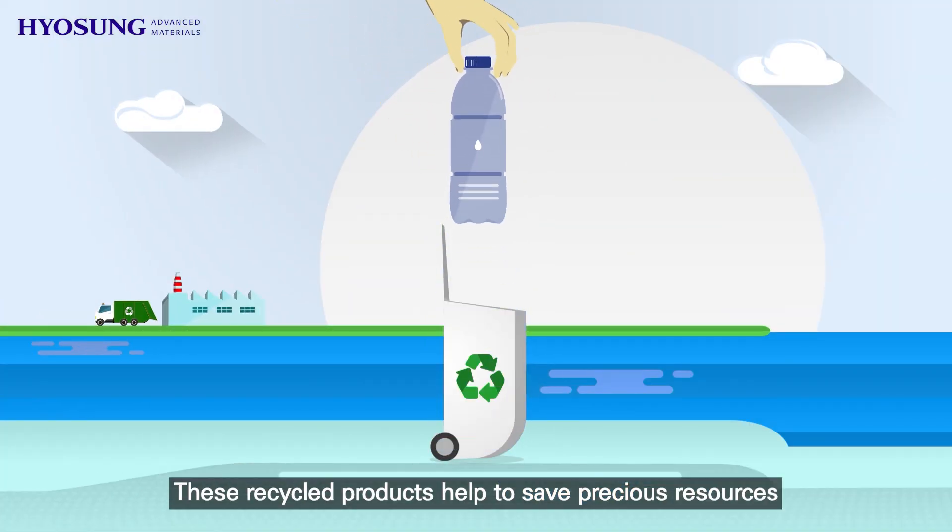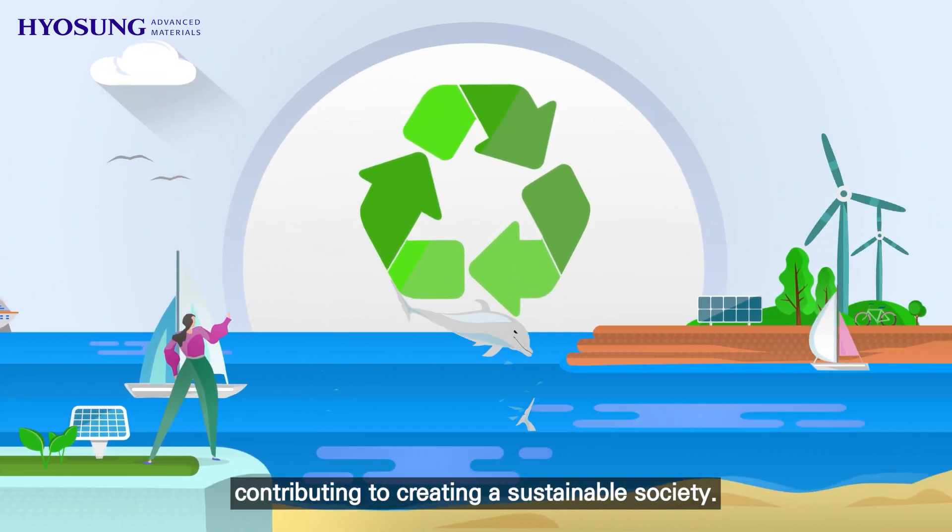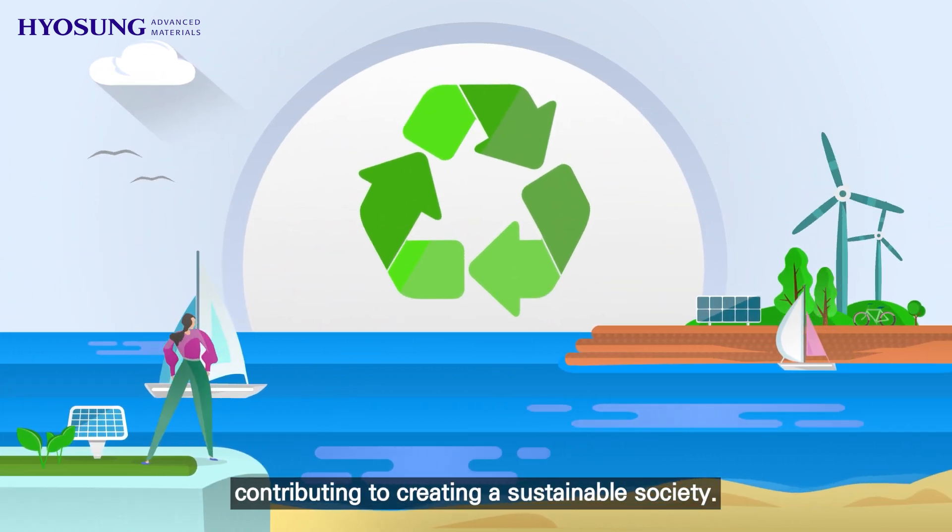These recycled products help to save precious resources and reduce carbon emissions in the production process, contributing to creating a sustainable society.